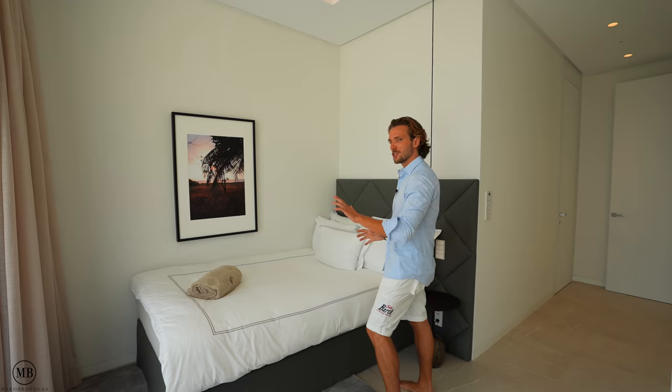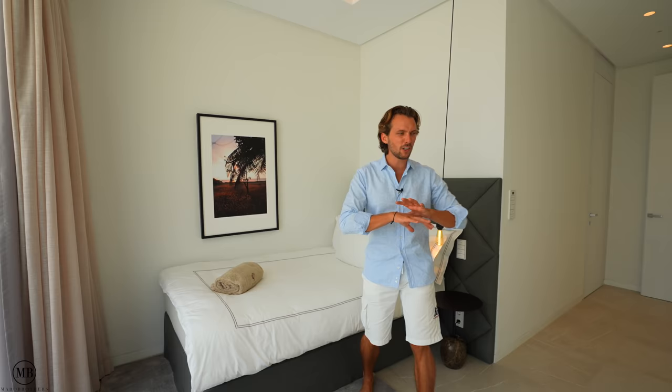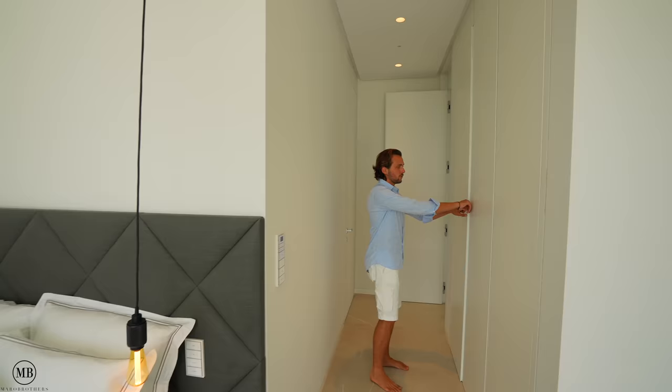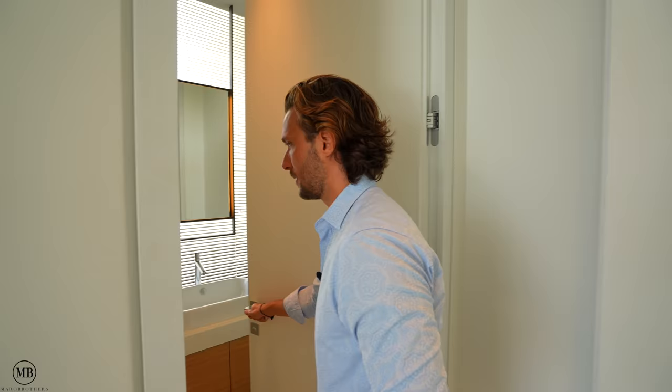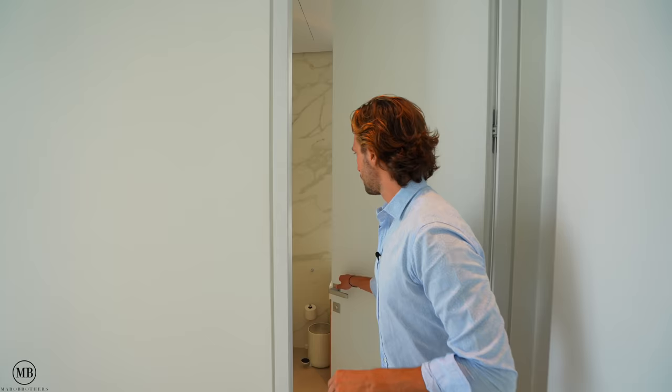Bedroom number three — this is the smallest room in the entire house, so I would say it's for the naughty child. Just kidding — it's still a very luxurious bedroom with the same ceiling height as everywhere else, continuing in style and design. The covered cupboard spaces have LED lights that switch on automatically. It also has a bathroom, which is smaller than the other ones but still good in size — it's got everything you need.